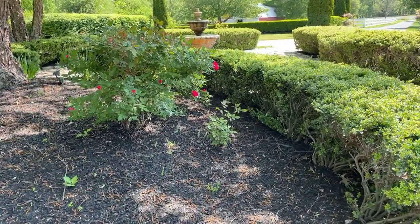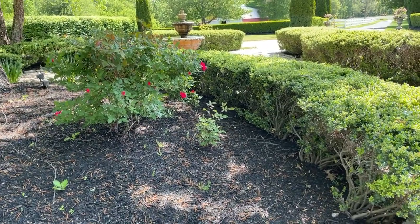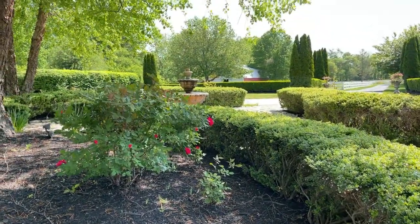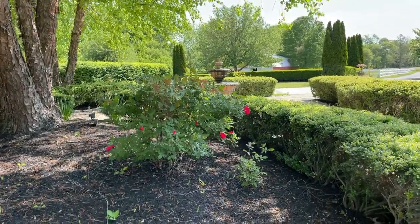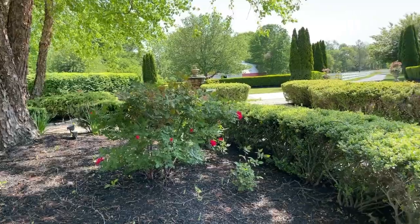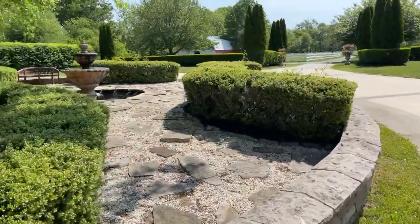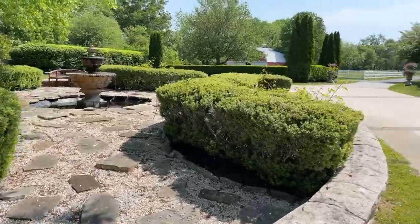A tip for larger roses and bushes: Epsom salt. Someone's moms are seven feet tall with huge roses. So what do you do — just sprinkle the Epsom salt around the plant this time of year? I'm going to try that because everybody wants more roses, right?